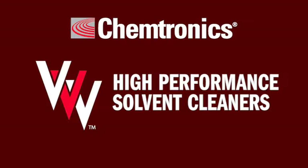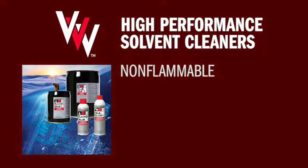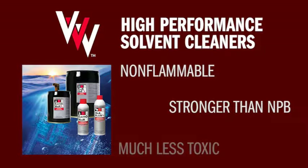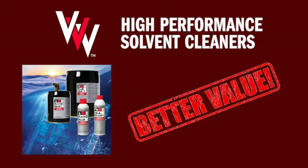Chemtronics Tri-V products change all of that. Tri-V cleaners are non-flammable, as strong or stronger than NPB, and without the health concerns — all at a price that's about the same as the toxic cleaners.